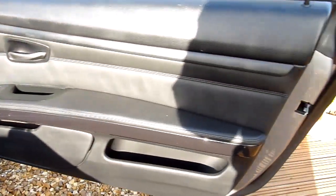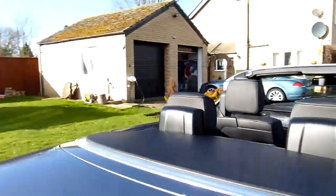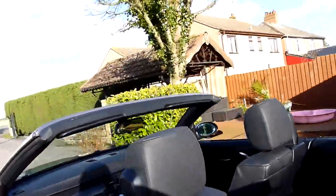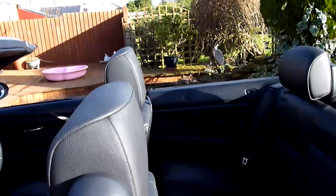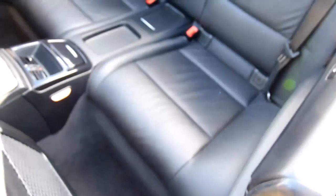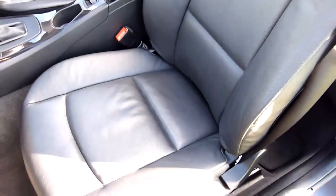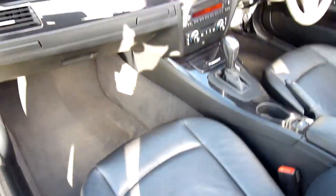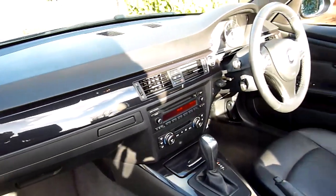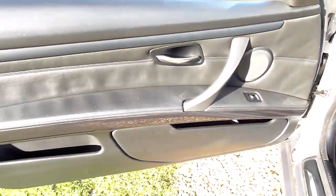The driver's door card is absolutely spotless. Coming round the other side — the rear interior is absolutely spotless back there. The passenger seat is again really nice, and we've got the piano black dashboard. BMW car mats and the passenger door card — all nice and clean.